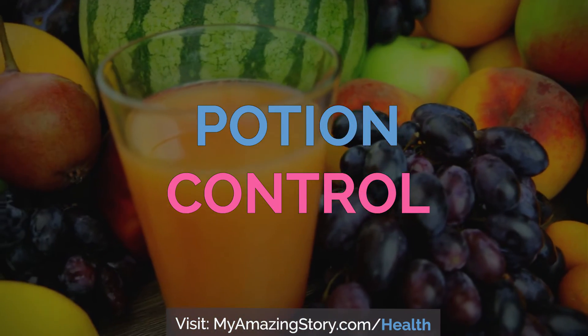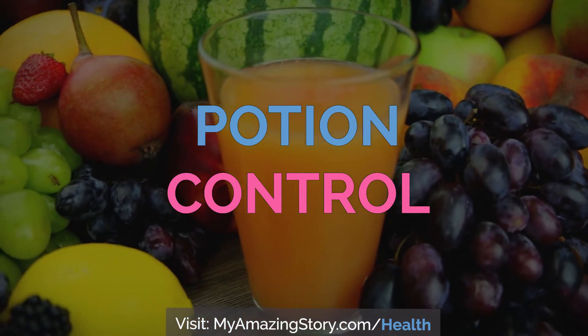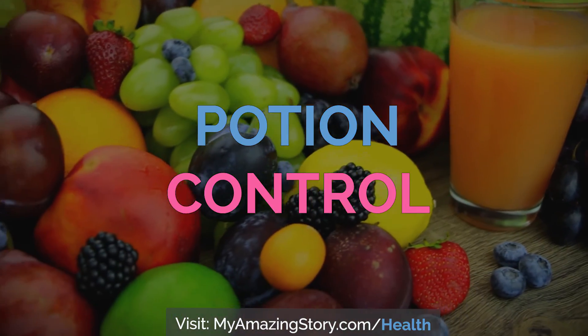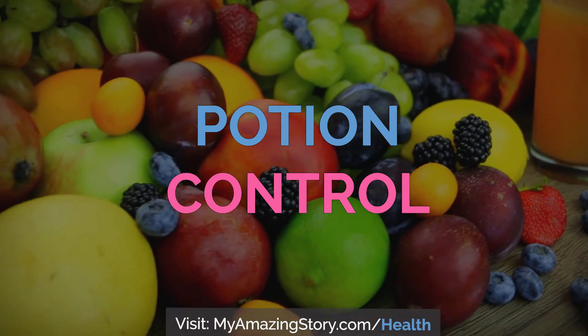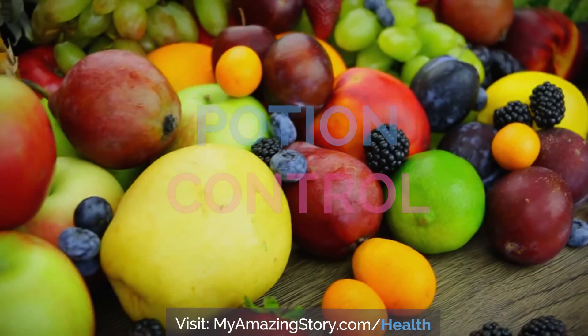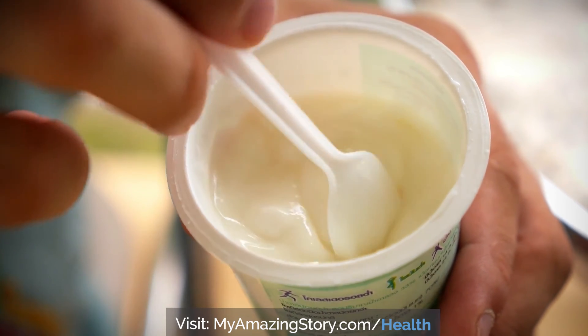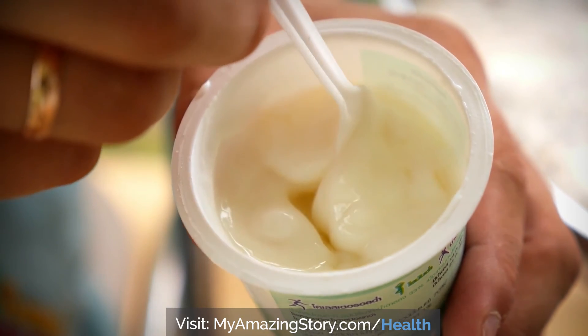Portion control: eating five or six times a day can be a better way to lose weight than eating only three times a day. This only works if you control not only the calorie content but also the amount of food you're eating. The goal is to eat a small amount of food, like a cup of non-fat yogurt, every three hours or so. Eat only enough so that you don't feel hungry, but never so much that you feel stuffed.